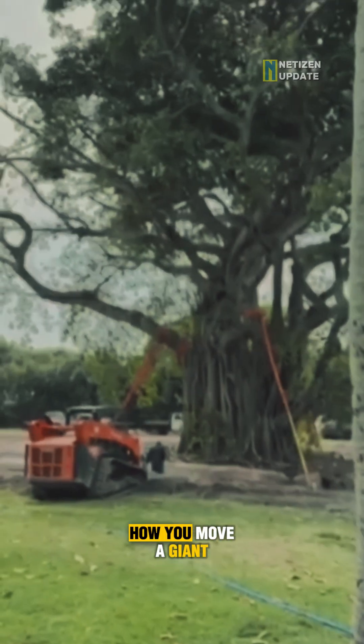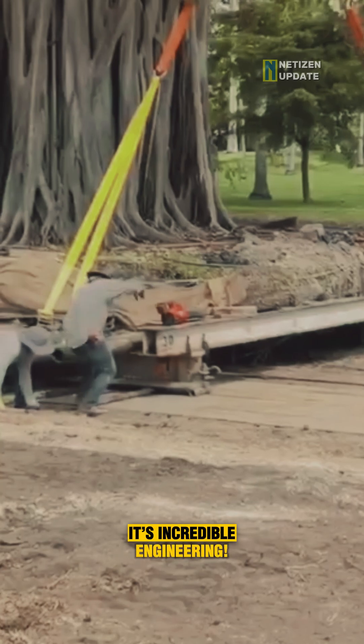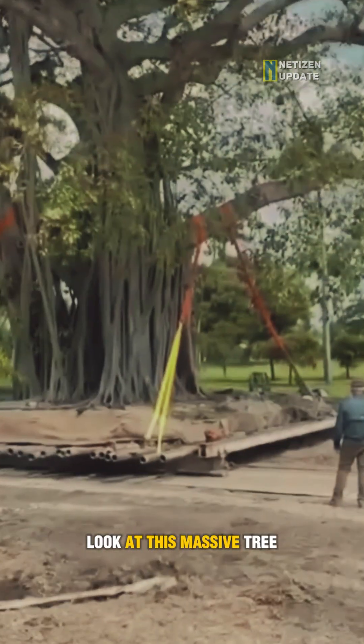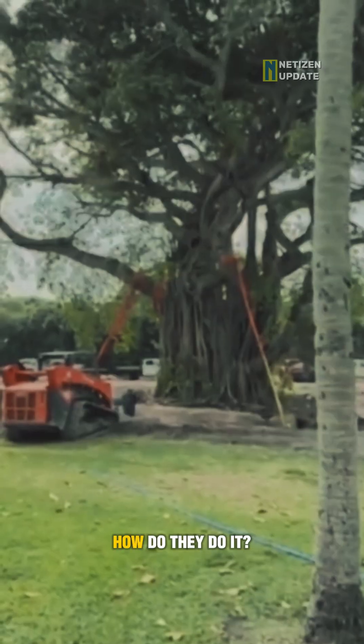Have you ever wondered how you move a giant ancient tree without harming it? It's not magic, it's incredible engineering. Look at this massive tree, weighing hundreds of tons, gliding along like it's on a train. How do they do it?